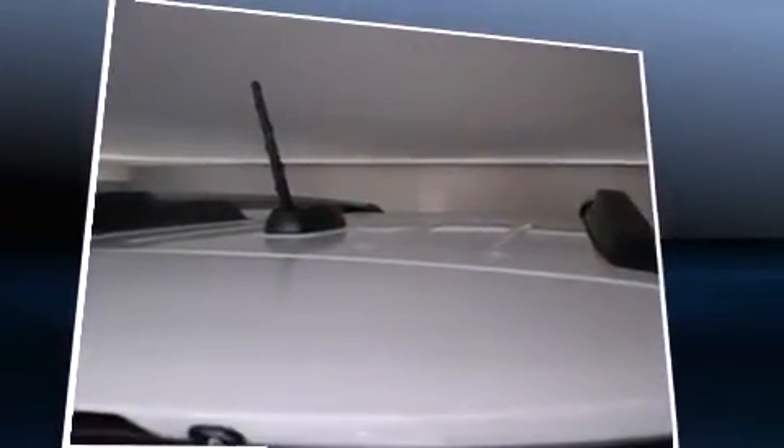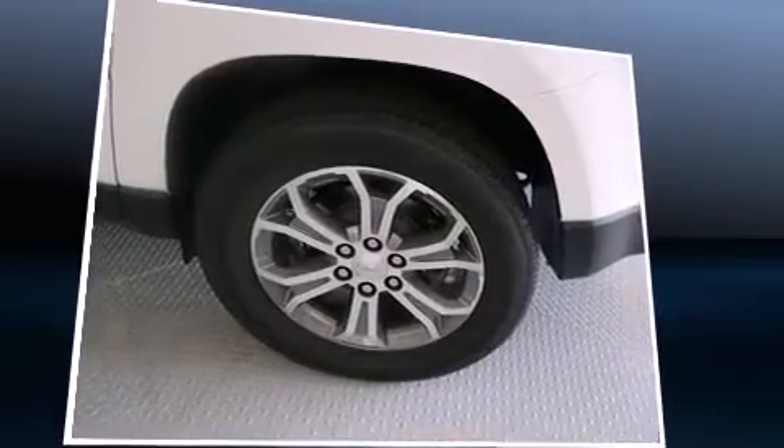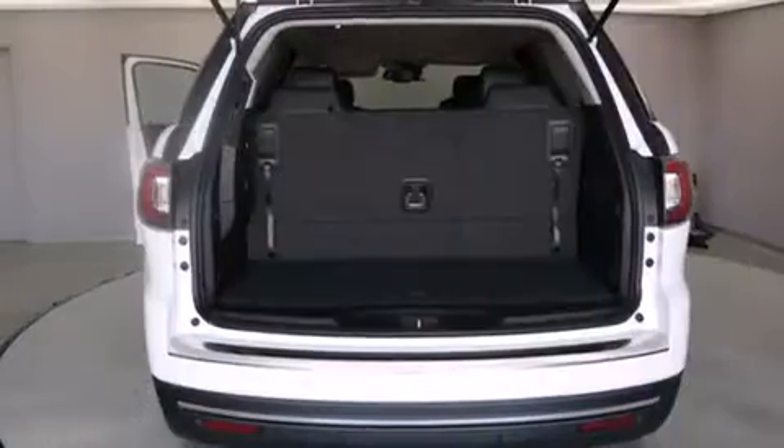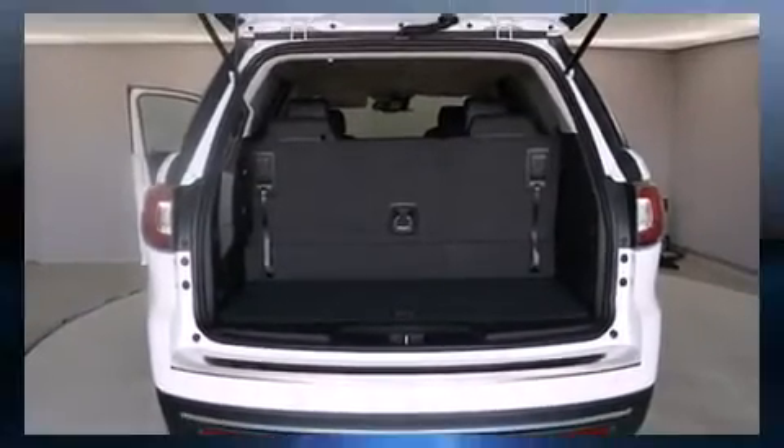It's equipped with tons of terrific amenities, but it won't break your budget. Like all-wheel drive, leather upholstery, automatic dimming door mirrors, front and rear air conditioning, turn signal indicator mirrors, and a blind spot monitoring system.